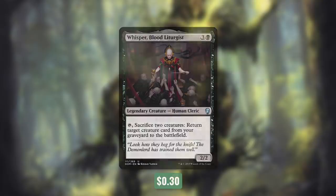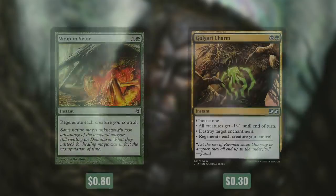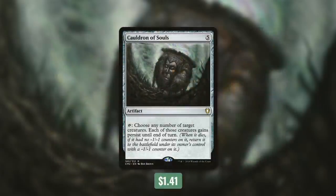But what about actually keeping our creatures on the board? So now let's move on to tactic number seven: Stay Where You Are. First up, there's Wrap in Vigor, which is going to regenerate each creature you control. And then there's Golgari Charm, which is a very flexible card — you can do the exact same thing, or you can make all creatures get -1/-1 until end of turn, or destroy target enchantment. A somewhat repeatable way to save your non-token creatures comes with Cauldron of Souls. It has tap, choose any number of target creatures, each of those creatures gains Persist until end of turn. So essentially, when that creature dies, if it didn't have a -1/-1 counter on it, it comes back with a -1/-1 counter. That's going to essentially save us any creature once, and it also gives us their ETBs. It's not going to save our tokens, but getting those creatures back can help us create more.